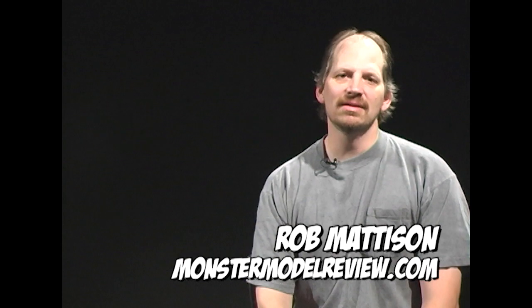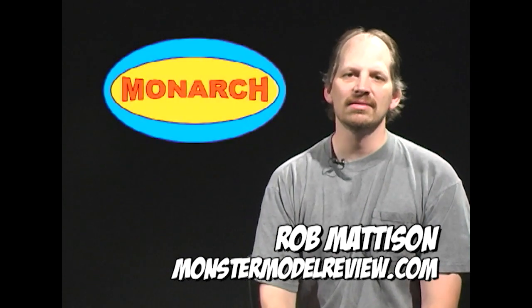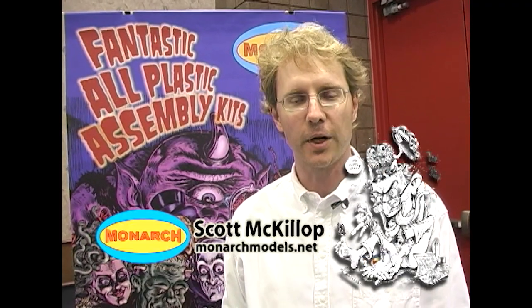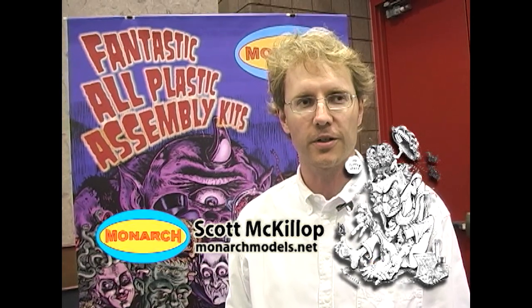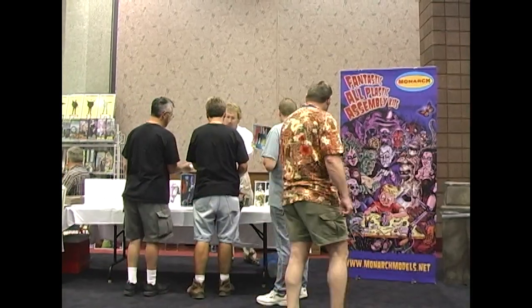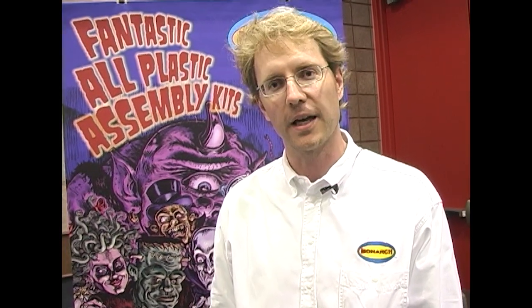Hi, and welcome to another episode of Monster Model Review. I'm your host, Rob Madison. On this episode we have Monarch Models. Scott McKillop and Gary Makatura were kind enough to give us a couple minutes of their time at Wonderfest 2008. I'm Scott McKillop, president of the Monarch Model Corporation. We're here in Louisville, Kentucky this weekend to show what we worked on in 2007 and what we've got planned for the remainder of 2008, and perhaps a surprise or two that will spill into 2009.